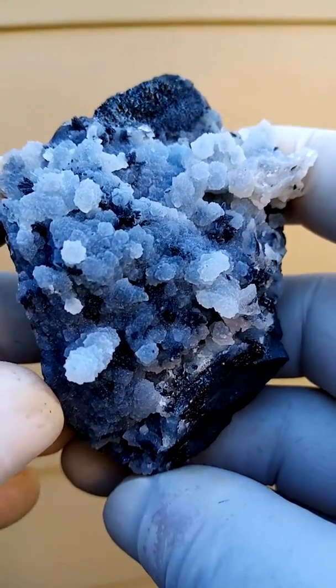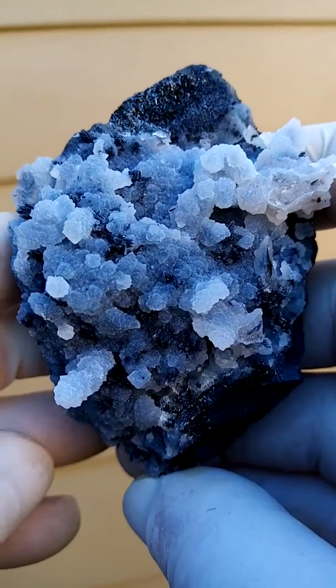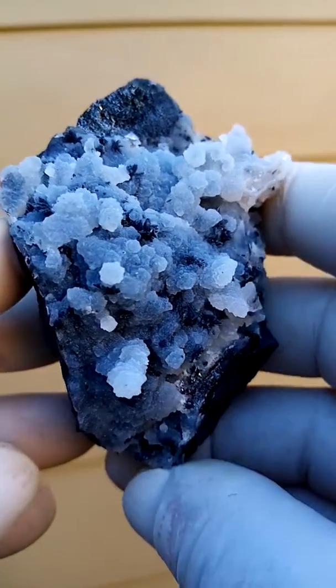Almost going with chalcedony on this, and I think some going with amethyst as well on this color. Well, I see blue.